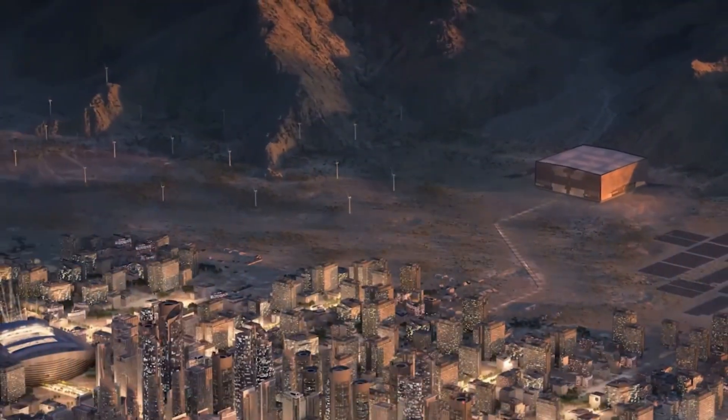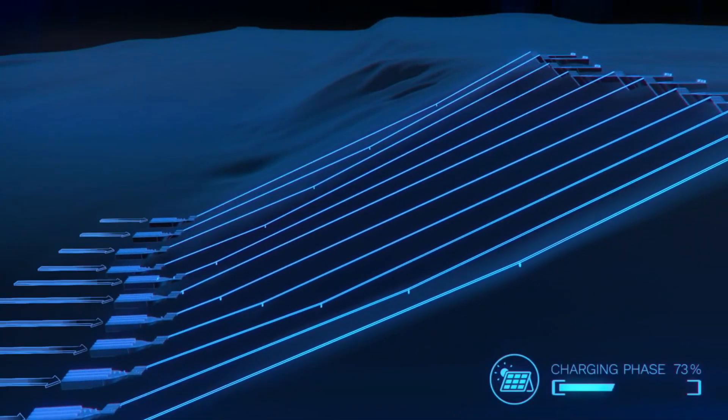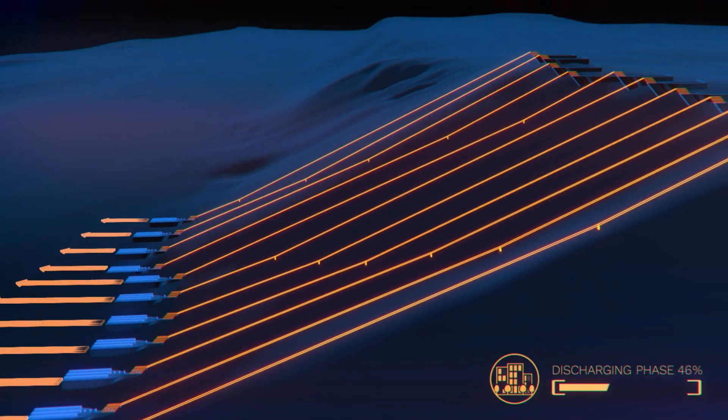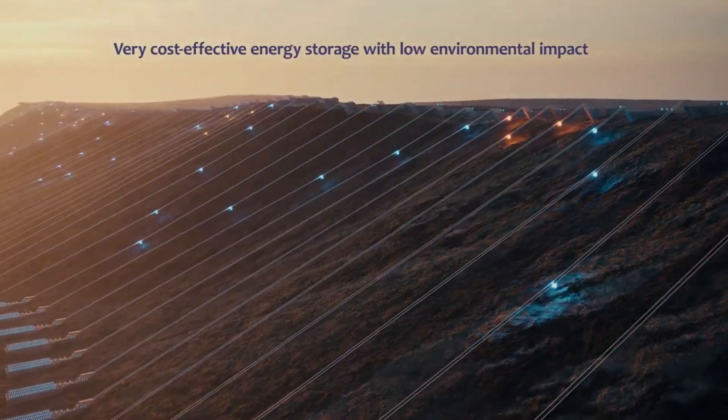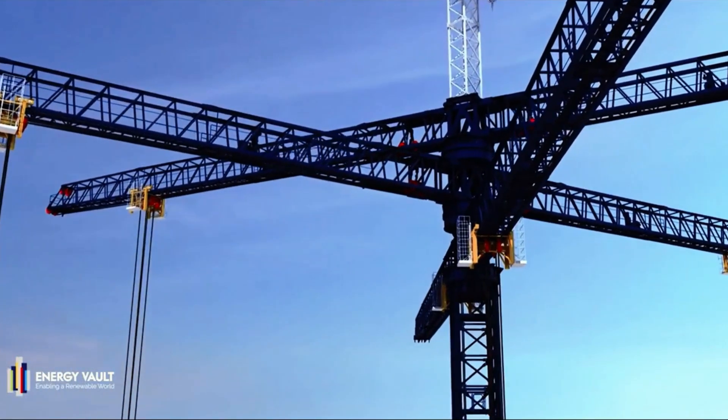Energy Vault claims a round-trip efficiency of over 80%, putting it on par with other leading energy storage methods. And its expected lifespan? A whopping 35 years — far longer than chemical batteries, which degrade over time.